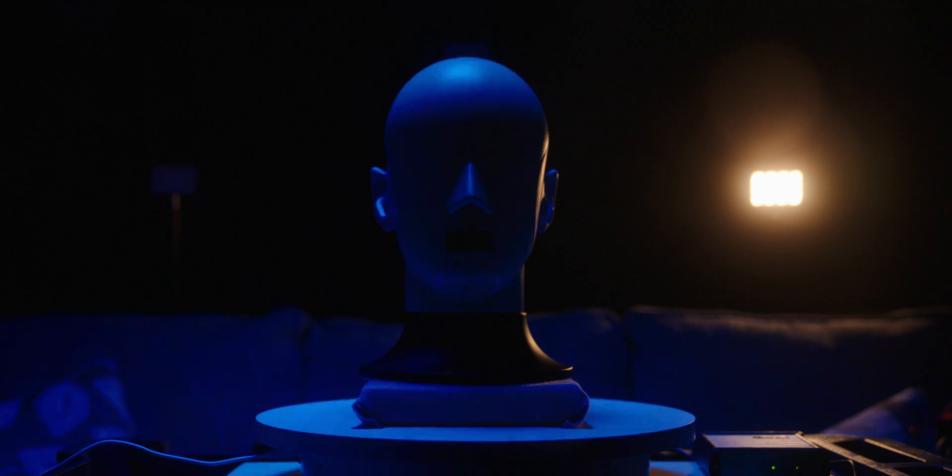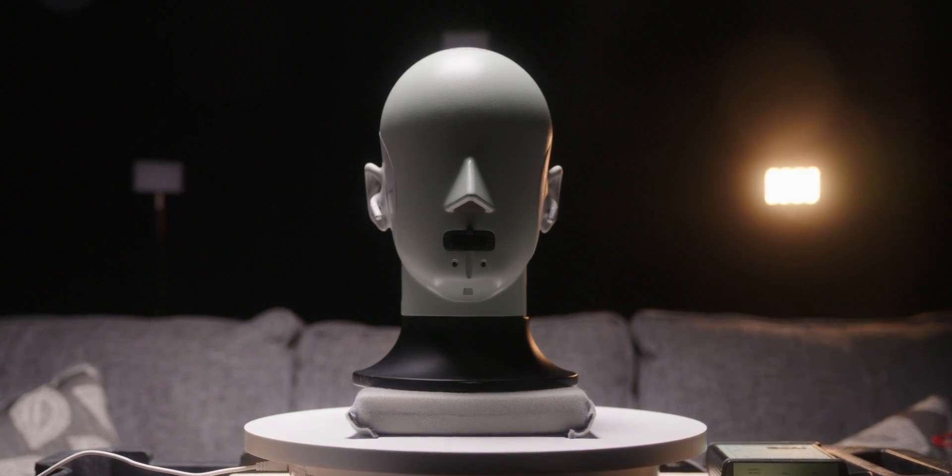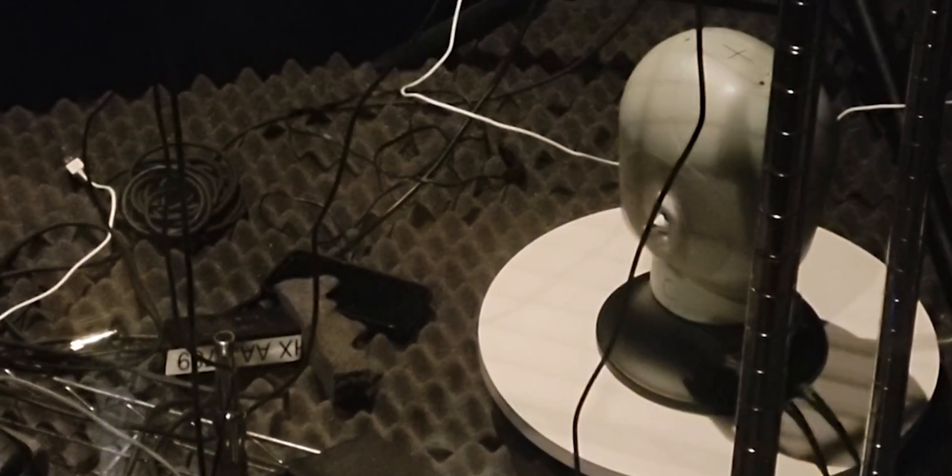If you're curious as to how this sounds, grab your headphones, because we're about to recreate the experience of using spatial audio just for you. To create the simulation, we used our BNK5128 acoustic test head to make a binaural recording of the audio coming out of the second-generation AirPods Pro. The recordings are compensated to account for the frequency response of both the AirPods Pro and the ears of the testing head.